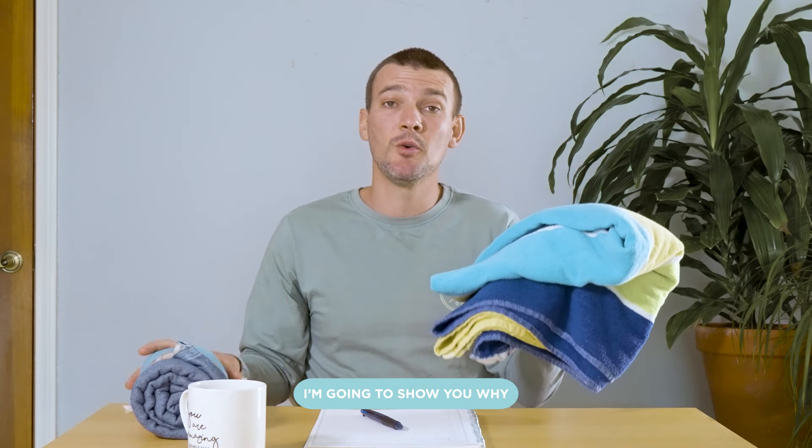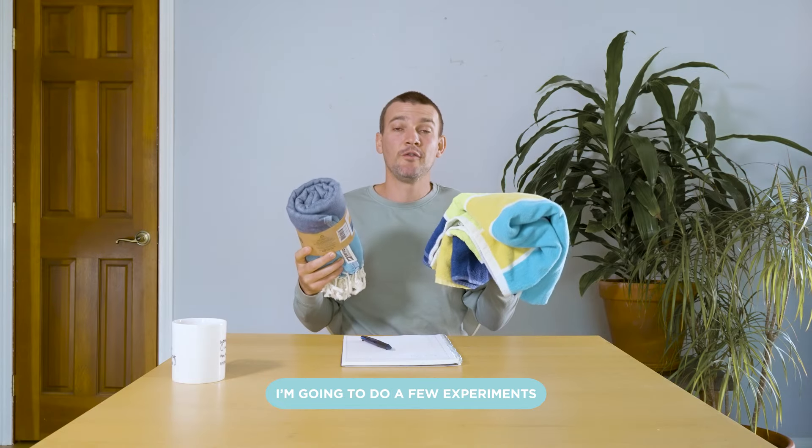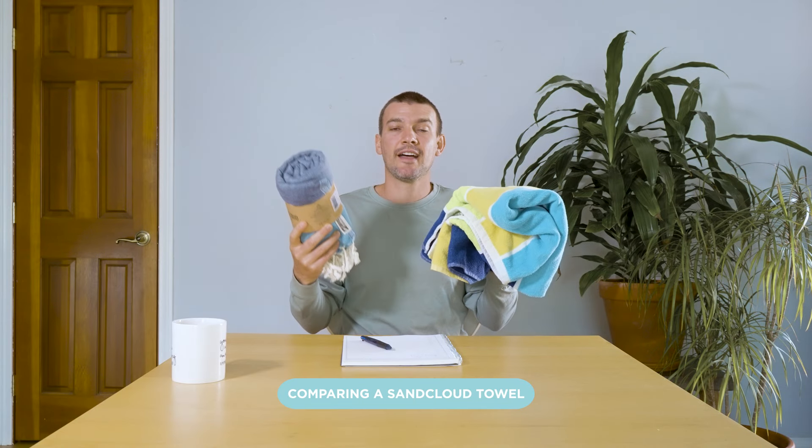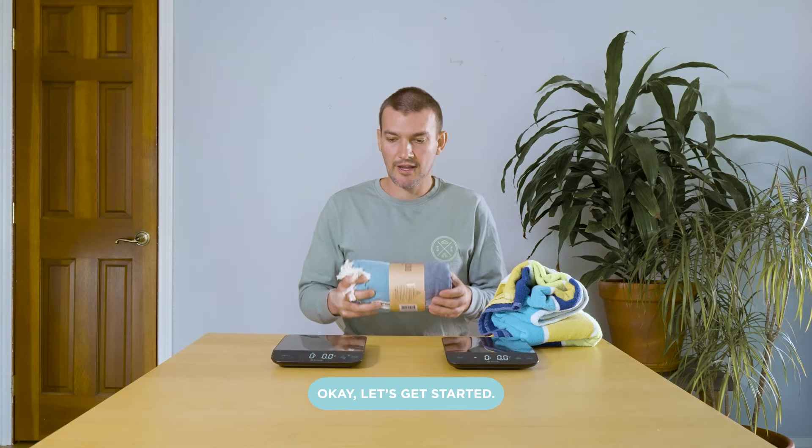Do you own a beach towel like this? I'm going to show you why Sand Cloud towel is so much better than a traditional beach towel. I'm going to do a few experiments comparing Sand Cloud towel to a traditional beach towel to find out which beach towel is the best beach towel in the world. Okay, let's get started.